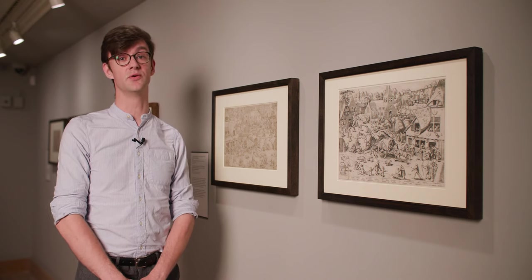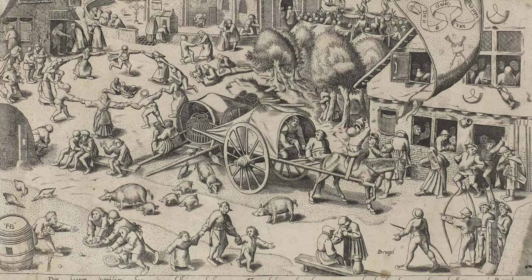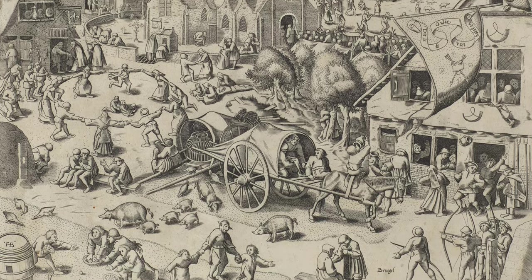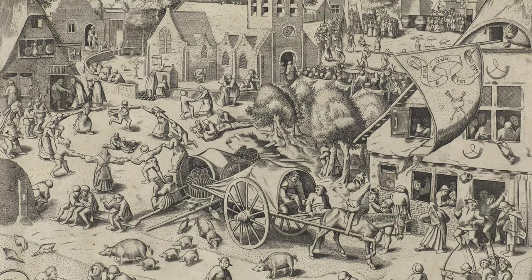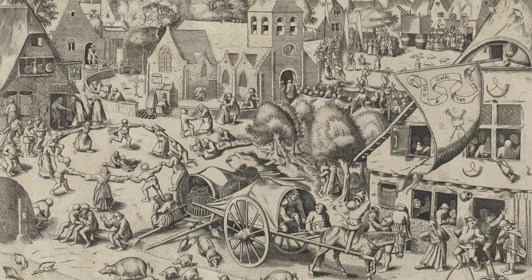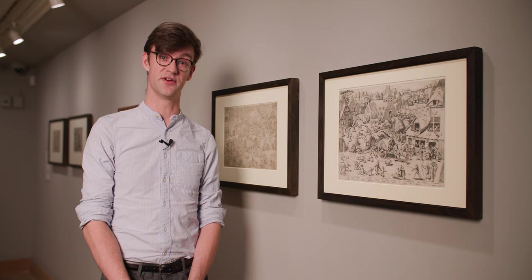Hogenberg used Bruegel's drawing as a working document. He traced the contours in order to create the copper printing plate. Once the printing plate is finished it's sent off to the printer who keeps on printing the exact same plate over and over again. Large numbers of engravings and etchings come from it, and they always show the image in reverse to Bruegel's original design.